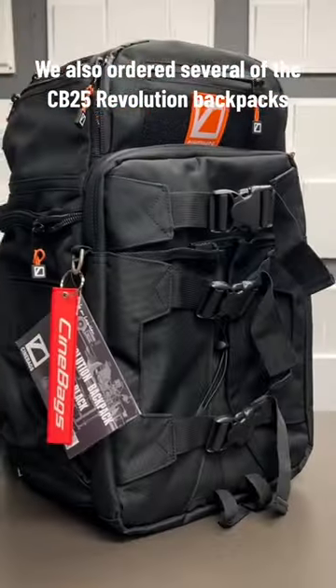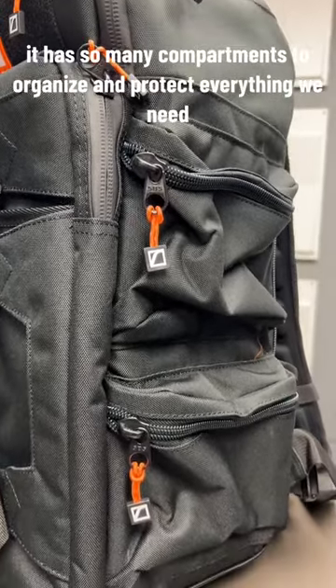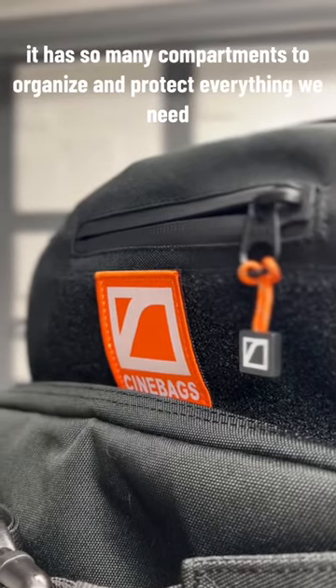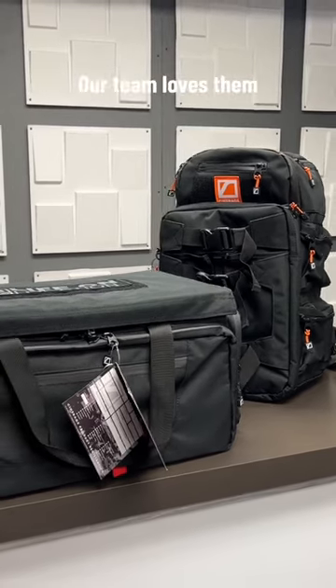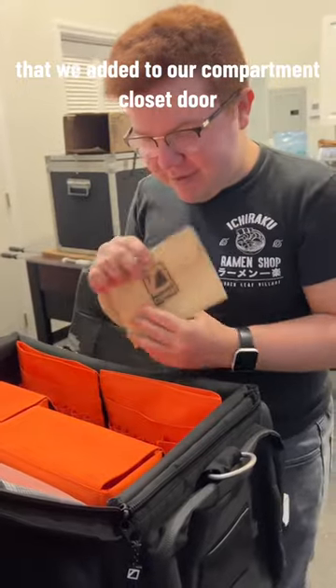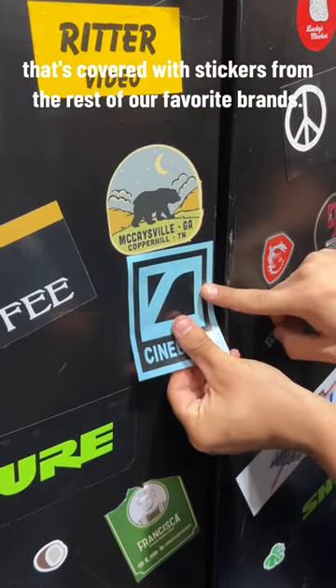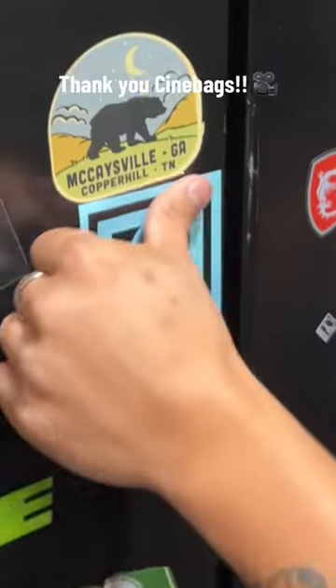We also ordered several of the CB-25 Revolution backpacks, and same thing — it has so many compartments to organize and protect everything we need for a video shoot. Our team loves them, and they even came with this cute little sticker that we added to our compartment closet door that's covered with stickers from the rest of our favorite brands. Thank you, Cinnabags!